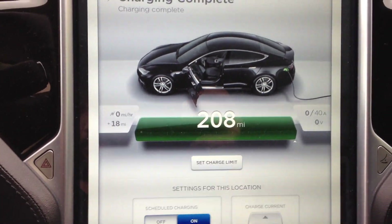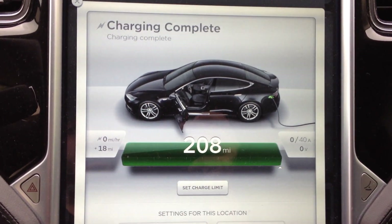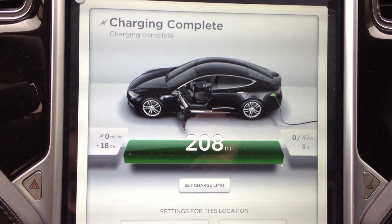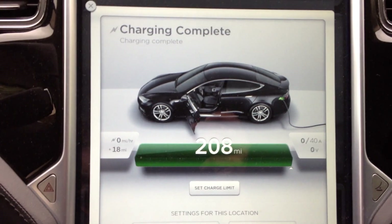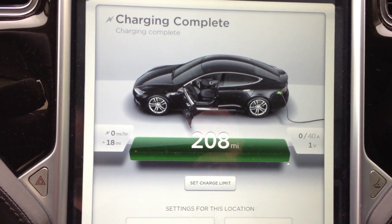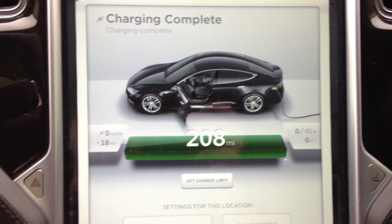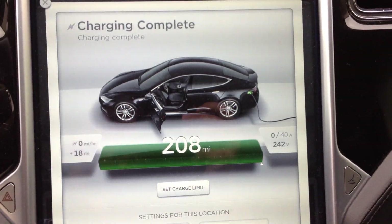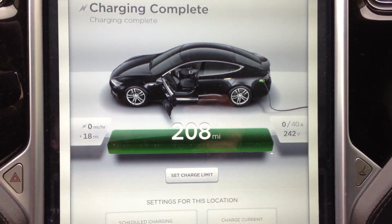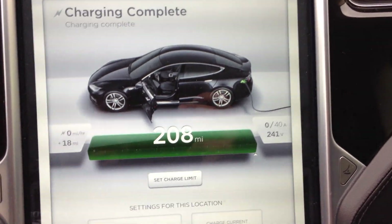Let's see what happens when I turn on just the vent — see if it draws any shore power for that. No. Turn on some AC and see if it will switch to AC for the shore power. Doesn't seem like it wants to. Oh yeah, there it is. Voltage just came up. Not drawing any amps.